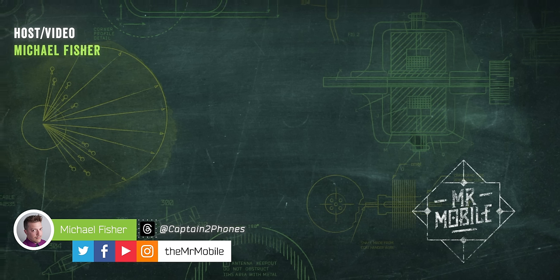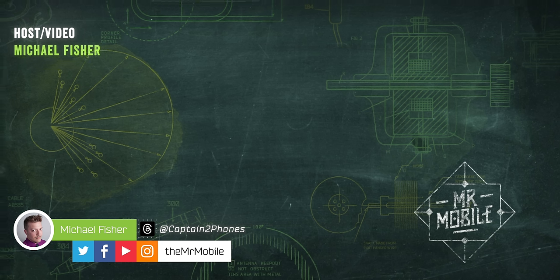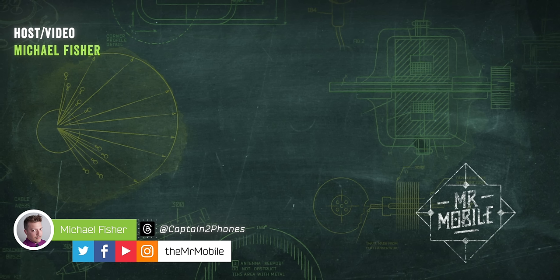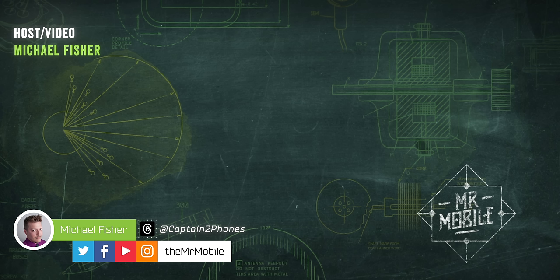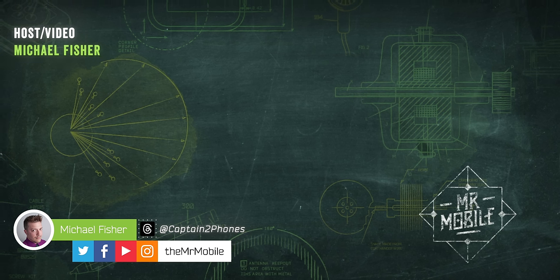Folks, if you're a newcomer, please subscribe to Mr. Mobile on YouTube so you don't miss my first video of 2024, which — spoiler alert — will be unlike anything I've made before. I'm excited to show it to you. Until next year, from Michael Fisher, Captain Two Phones on Threads, thanks for watching and stay mobile, my friends.